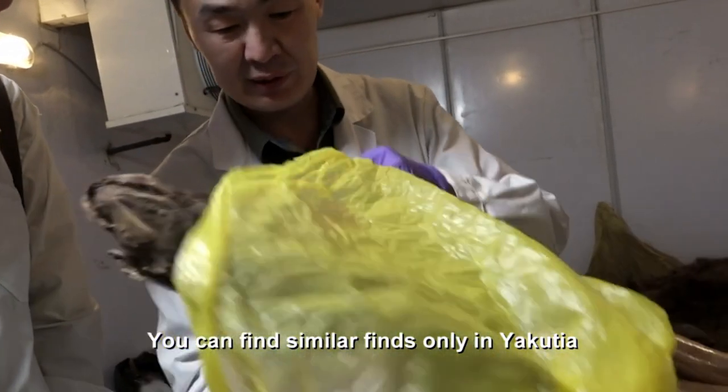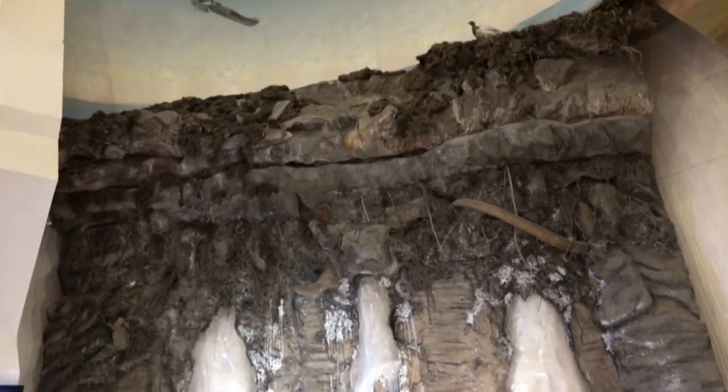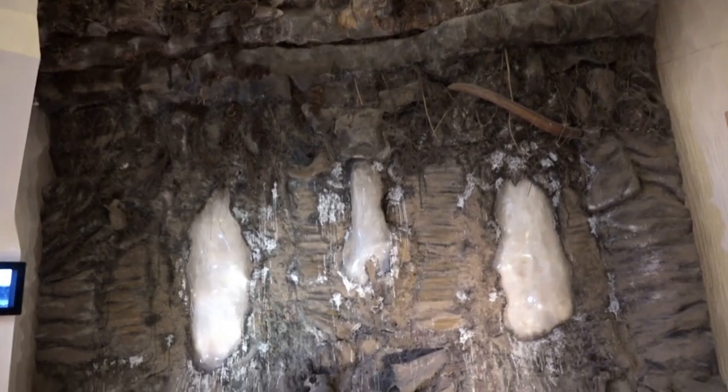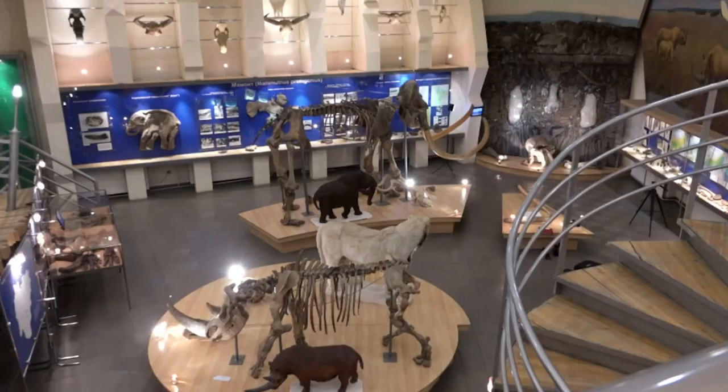You can find similar plants only in Yakutia. Without a question, this is the strangest walk-in freezer I've ever been in. The discovery of prehistoric animals demonstrates that the land is thawing, but how much of it is melting is so far unknown.